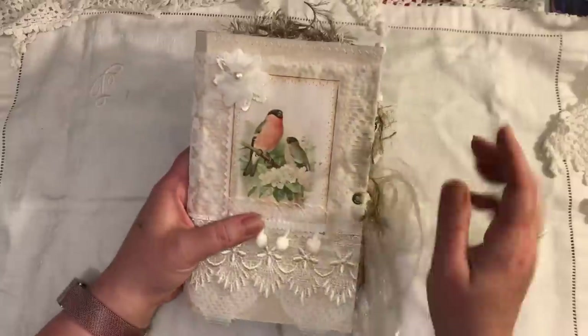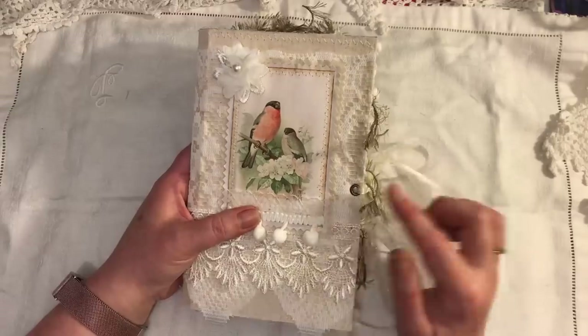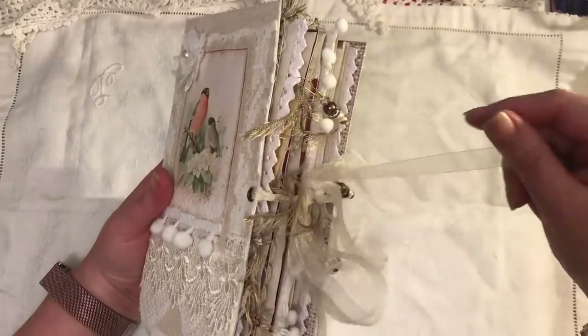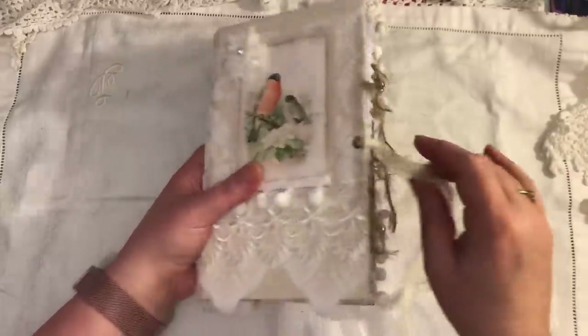There's some pom-pom trim and a fabric flower. The fabric on the back is a natural coloured calico, and that's been stitched onto the cover. There are eyelets and organza ribbon as a closure.